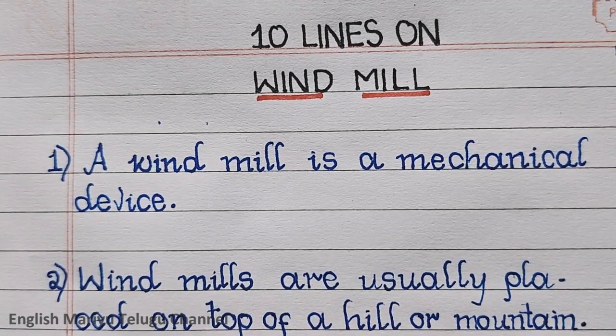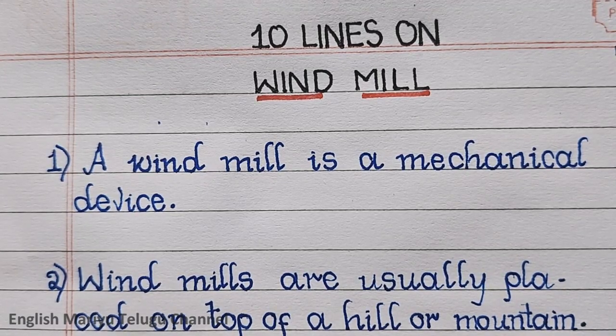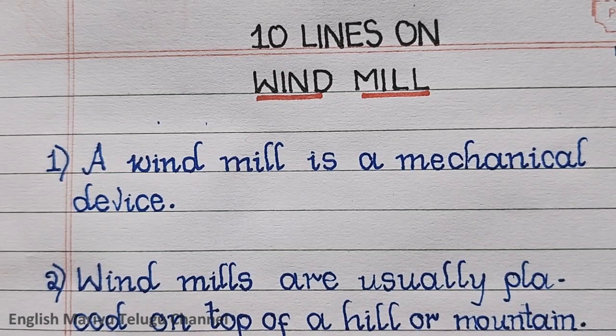Point two: windmills are usually placed on top of a hill or mountain.